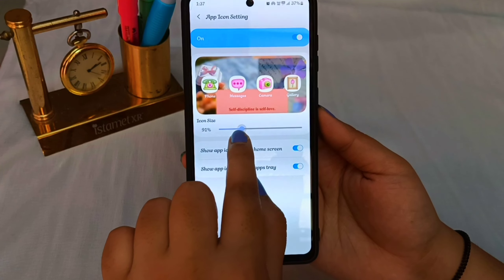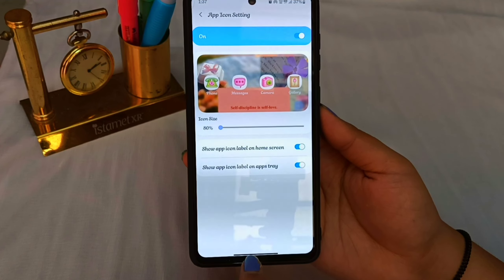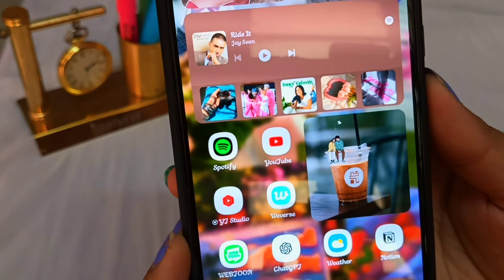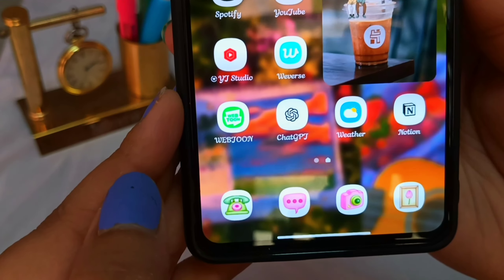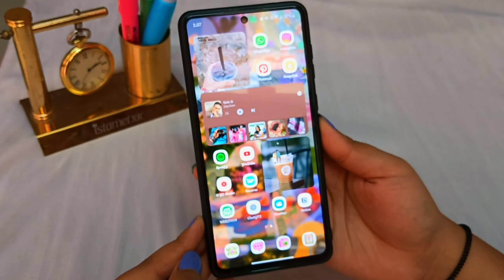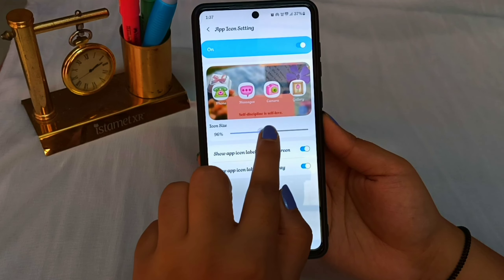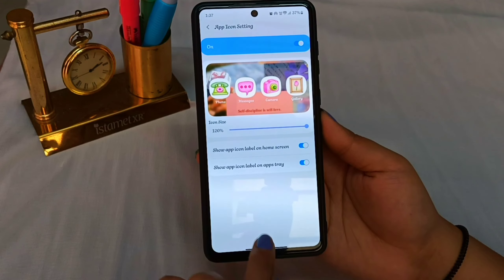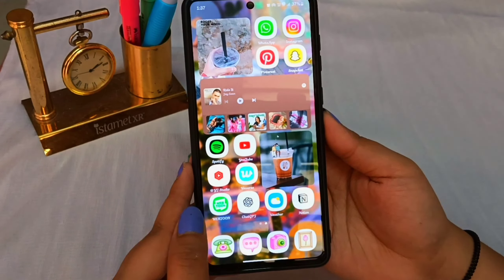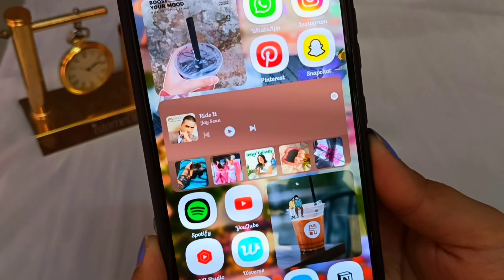At the bottom, select App Icon Settings. Here, you can change the sizes of your app icons from 80% to 120%. The neutral size is set at 100% but you can customize it according to your liking. You can also have the option to hide labels from both the home screen and the app's tray. And trust me, this will take your phone's customization to the next level.